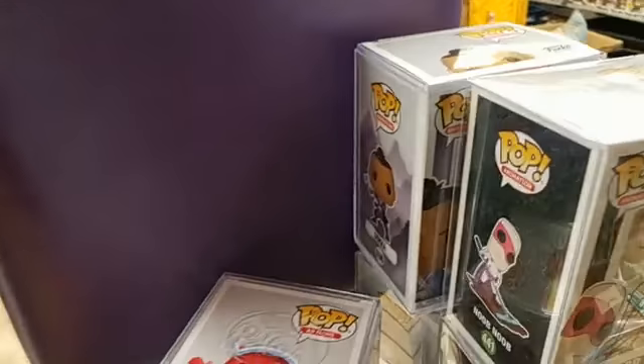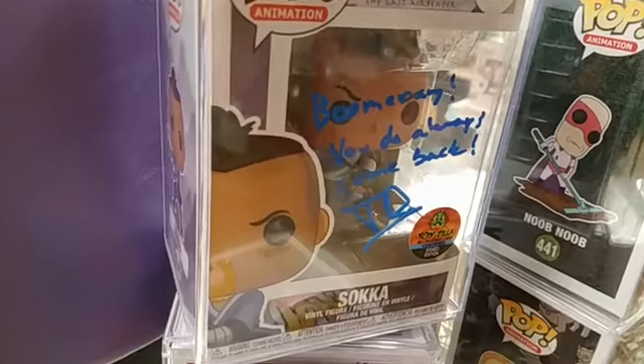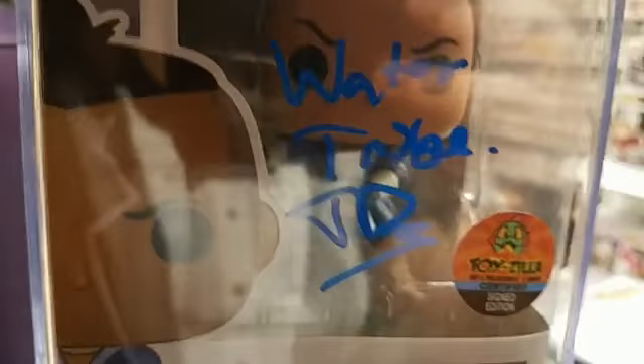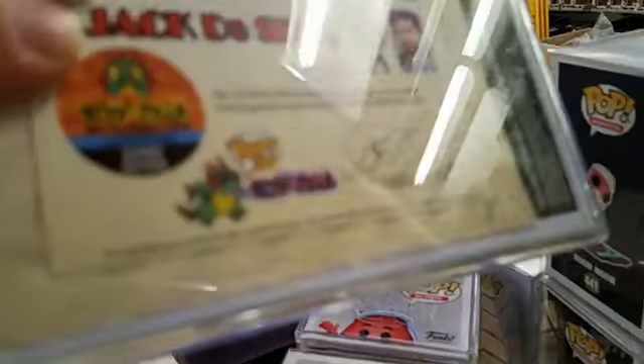We do have still about ten of these. There are two different Sokka pops — there's the one where he says 'Boomerang, you do always come back,' and then there's another Sokka pop where he just says 'Water Tribe.' So you can pick your choice. They're both completely certified, got the COA on the back. Too legit to quit.